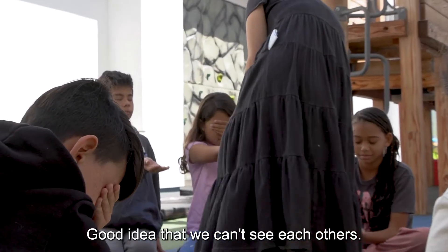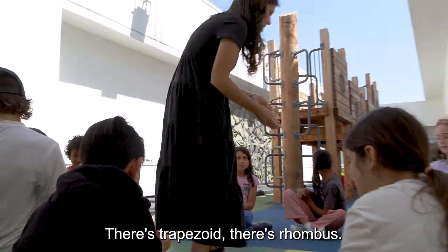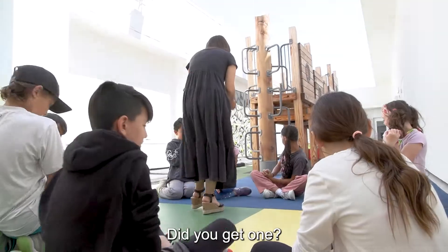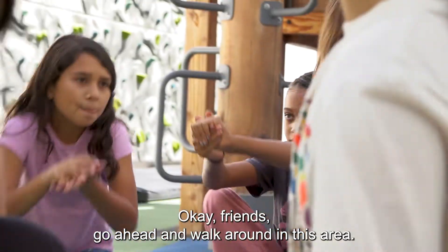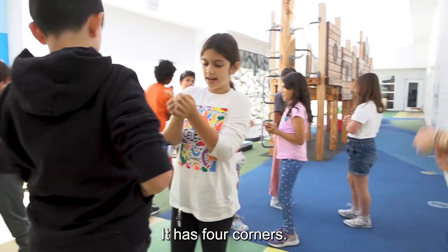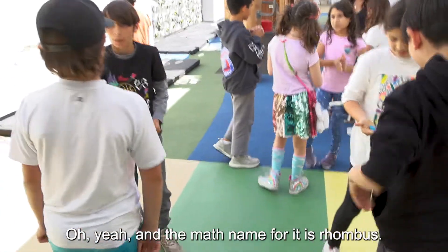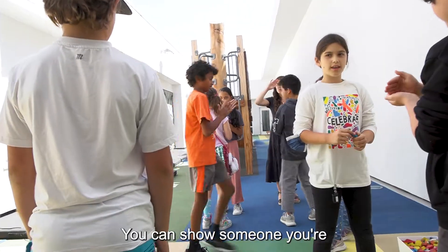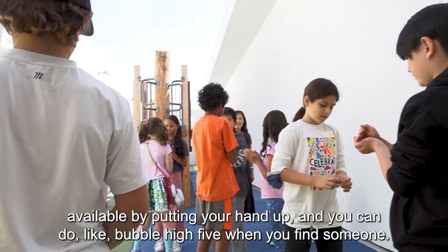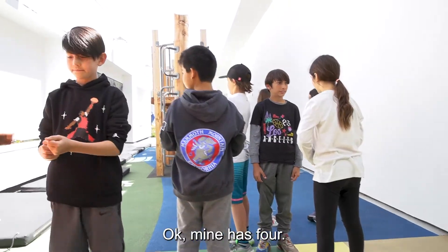Some of the shapes are hexagon, trapezoid, and rhombus. Did you get one? Okay friends, go ahead and walk around in this area. You can show someone you're available by putting your hand up, and you can do a bubble high-five when you find someone.